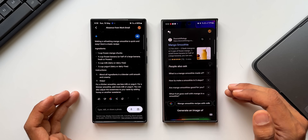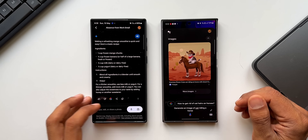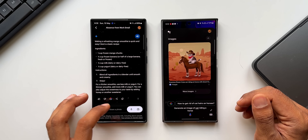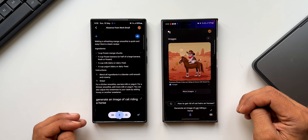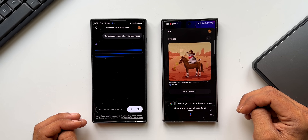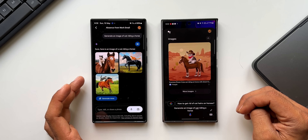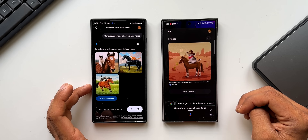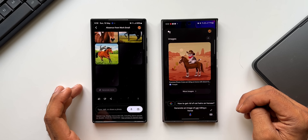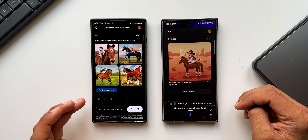Generate an image of a cat riding a horse — Google Assistant just shows search pictures that match the query. Now asking Gemini the same thing — Gemini takes a few seconds and generates actual AI images: here is an image of a cat riding a horse. I can tap 'Generate more' to get additional images. Gemini is a generative AI, so it can actually create images, not just search for them.